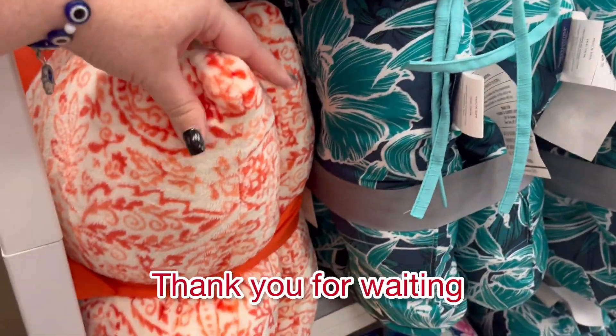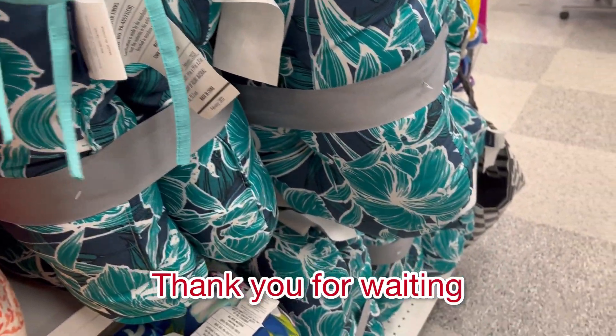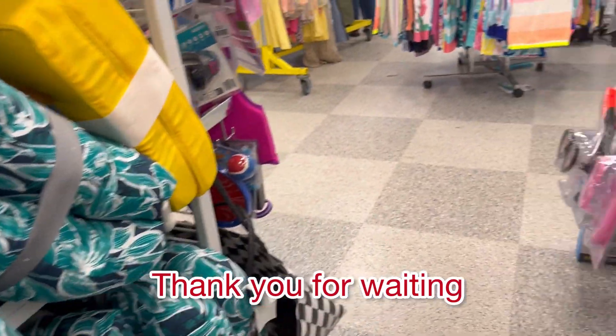Thank you guys so much for watching. If you enjoyed this video, please hit subscribe and like. And as always, happy shopping guys.